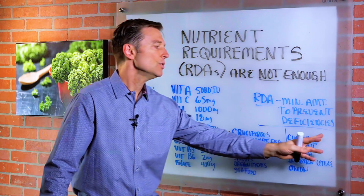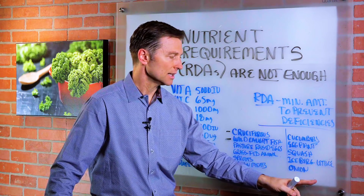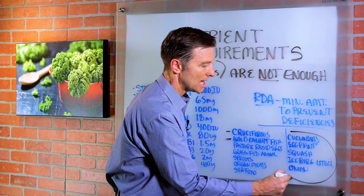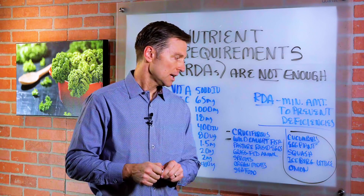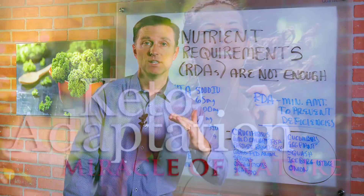Versus foods like cucumbers, eggplant, squash, iceberg lettuce, and onion — you could eat these, but just realize they are not as nutrient dense. In the download below, I listed all the key foods you should focus on.